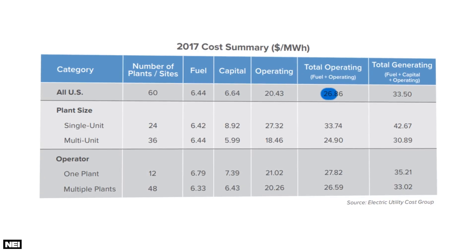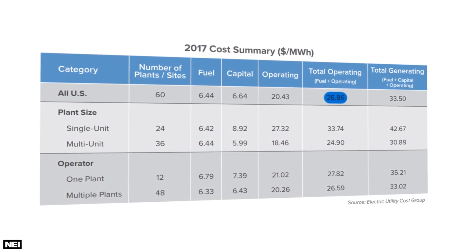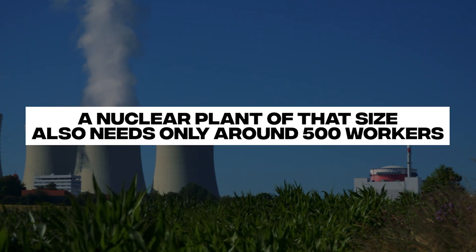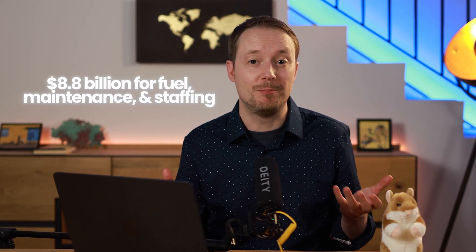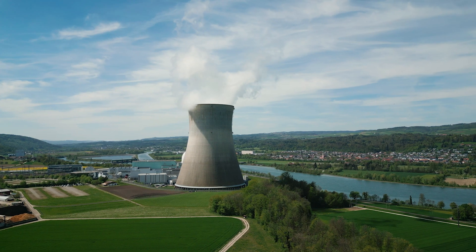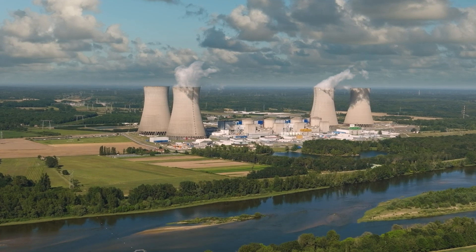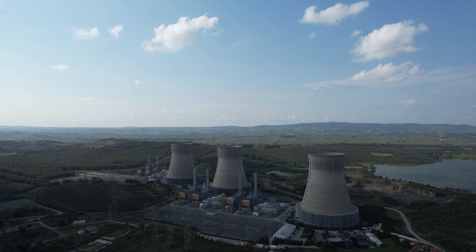Now let's compare these costs to a typical nuclear plant. The operating cost for an average 1,000 megawatt nuclear plant in the US is about $27 per megawatt hour. A nuclear plant of that size needs only around 500 workers — a tiny fraction of what we need for our hamster army. Over the course of the year, that totals to $8.8 billion for fuel, maintenance, and staffing. Plus, these plants don't need nearly as much space — just a few acres — and they generate power 24/7 without needing food, toys, or vet care.